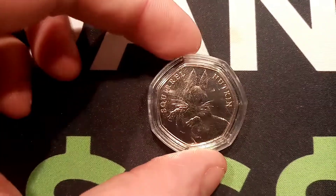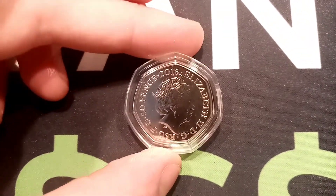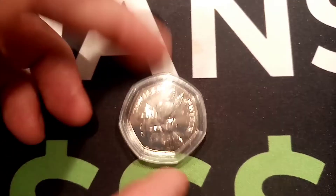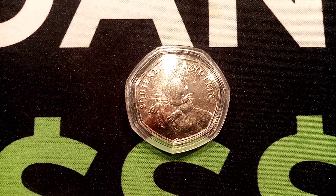You've got until 8pm tonight to have your guess in the comment section below. I'll review everyone's guesses at 8 o'clock. If nobody guesses it right, there'll be a new coin added to the prize pot and also a new clue.